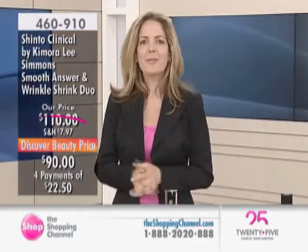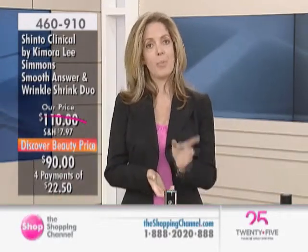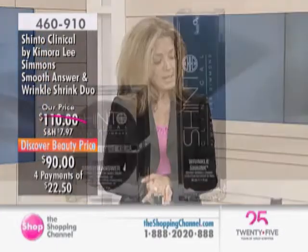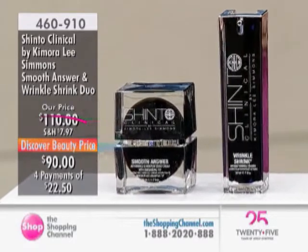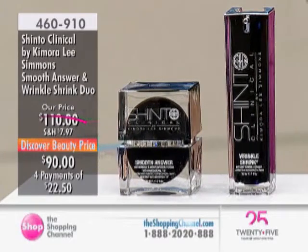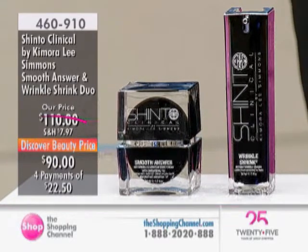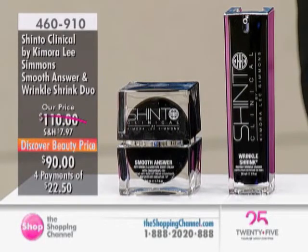And yes, we're going to continue shopping, everyone. Thank you for tuning in. You were just hearing from a Manhattan board-certified dermatologist — Dr. Schweiger — a cosmetic doctor and dermatologist who works behind the scenes with Kimora Lee Simmons on our skincare line offered today. This is Shinto Clinical by Kimora Lee Simmons — it's their second visit and an exclusive line we carry here for you.